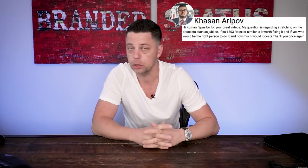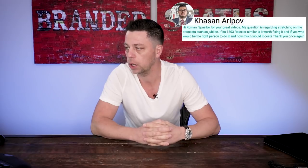The next question is from Hassan Aripov. He says: 'Spasiba for your great videos. My question is regarding stretching on a bracelet such as a Jubilee bracelet. If it's a 1803 Rolex or similar, is it worth fixing it? And if yes, who would be the right person to do it and how much would it cost?'